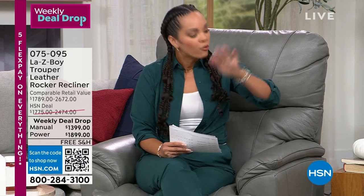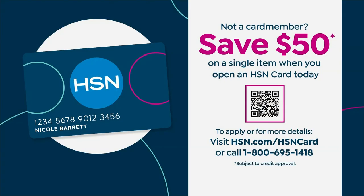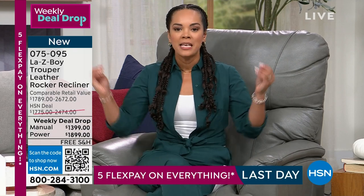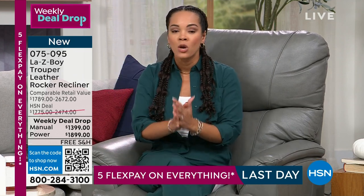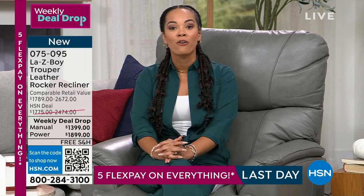If you have the HSN credit card, you have 18 months interest-free to pay this off. Get the manual for $77 or the power for $105, both with free shipping. There's no annual fee on the HSN card. Sign up and we put $50 in your account. You'll have until early 2024 to pay it off. White glove delivery, easy assembly — just like putting two puzzle pieces together. Item number 075-095. Grab some coffee and come back so we can get you a brand new Lazy Boy recliner.